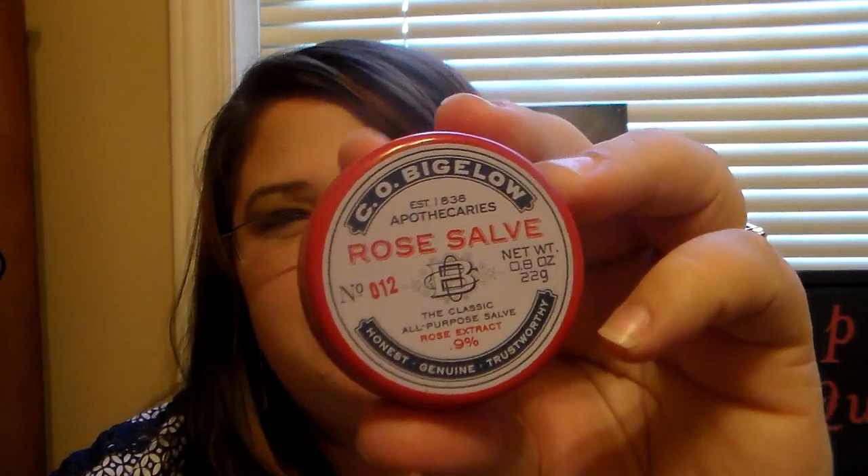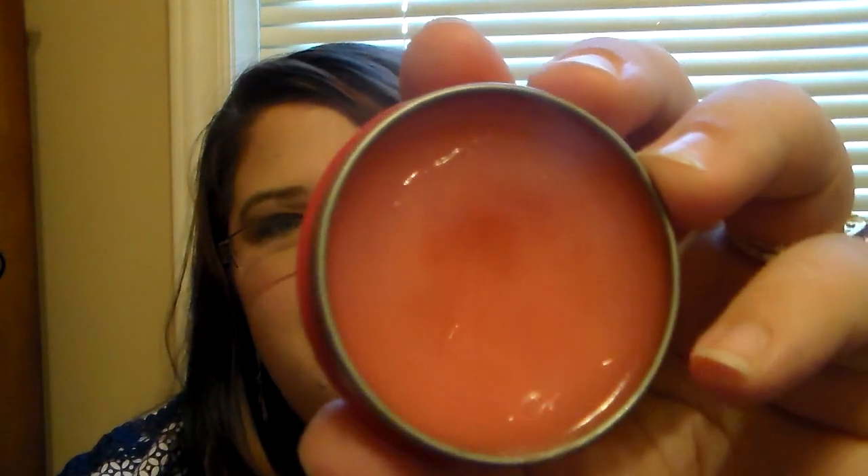Then I have this C.O. Bigelow Rose Salve that I got from Bath and Body Works. This ranges around $7 to $8. This is an all-purpose salve - you can use it for your face, lips, cuticles, elbows, and knees. It's just a great product to have and it smells amazing. I don't smell rose when I smell this - I just smell a really sweet smell, almost like a cocoa butter scent, just a little. It goes on clear. Definitely one to have in your collection.